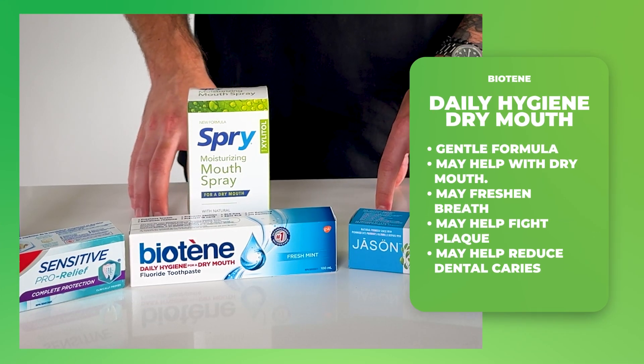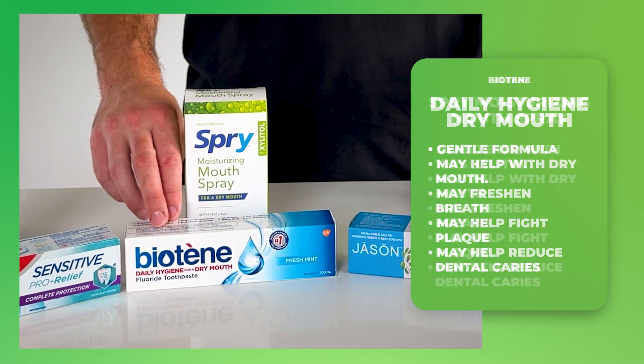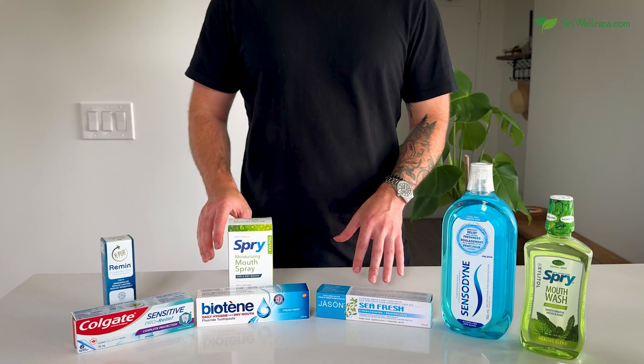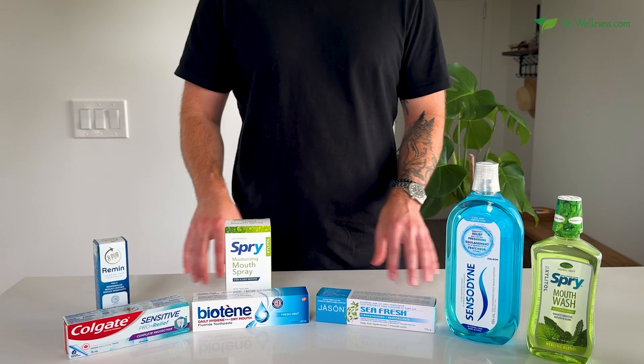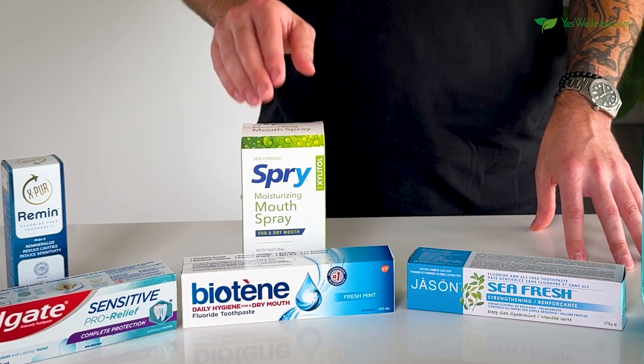For those of you who suffer with dry mouth, the Biotene Daily Hygiene Dry Mouth Toothpaste and the X-Clear Spry Moisturizing Mouth Spray may offer some much-needed relief, helping to maintain moisture and freshness throughout the day. This particular one is a two-pack — one for home and one for on-the-go.